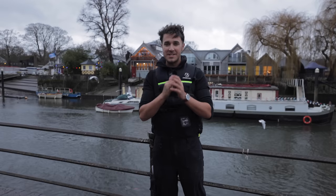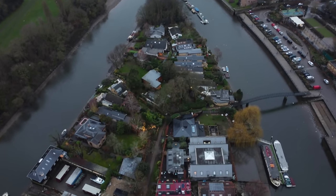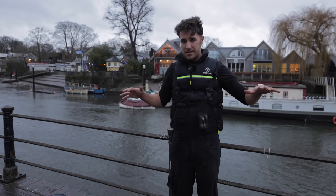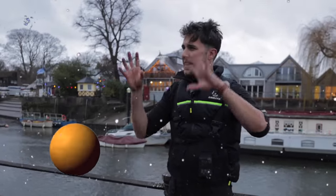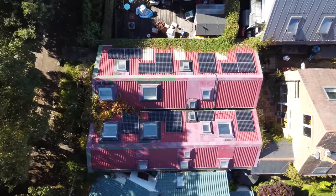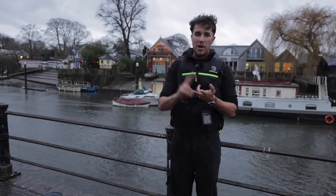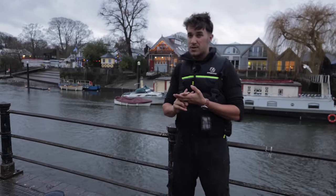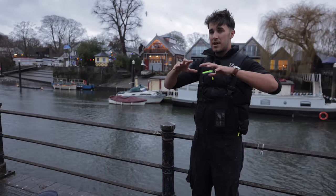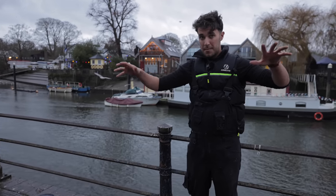Hi guys, welcome back to another episode where today we're working on an island — literally an island on the Thames, which is really cool. Basically they've got a solar PV system installed but it's way underperforming, there's a lot of faults on it, panels aren't pairing, and it's way below the kilowatt peak it's designed for. So it's a SolarEdge system — we're going to see if we can fix it and then add a few more panels to improve the design.